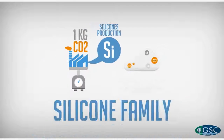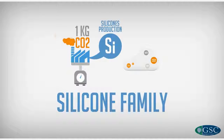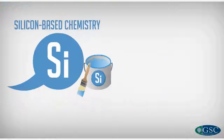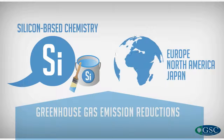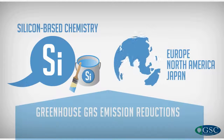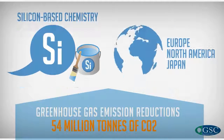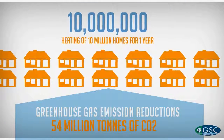This is an impressive large positive factor and at the top of the range of previous estimates for chemistry applications across the board. The use of silicon-based chemistry products in Europe, North America, and Japan yields greenhouse gas emission reductions totaling about 54 million tons of CO2, which is equivalent to heating 10 million homes for one year in the regions covered by the study.